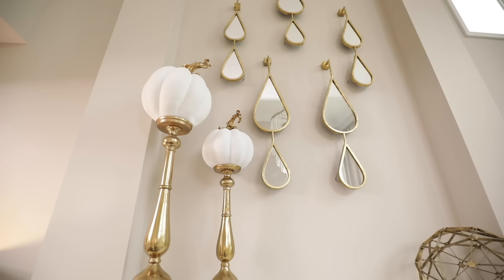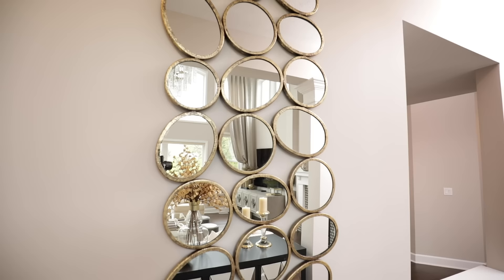One thing I love to do when designing a room is add lots of mirror pieces within the space. Mirrors tend to reflect light, which also means that you are getting an illusion of a bigger space and a brighter room.